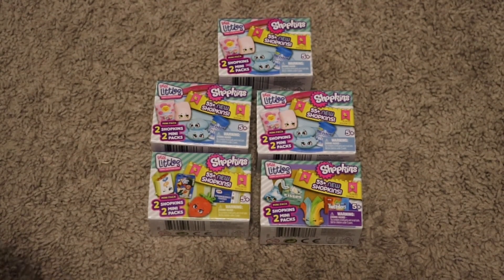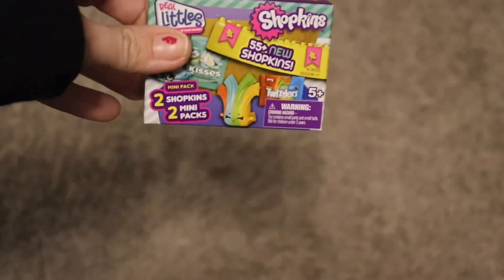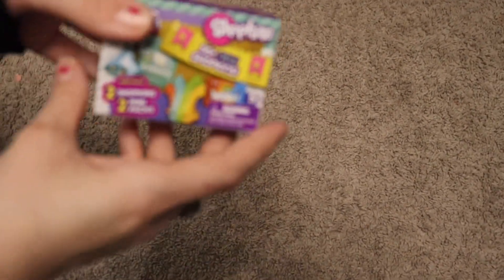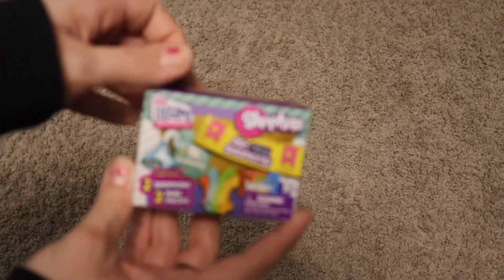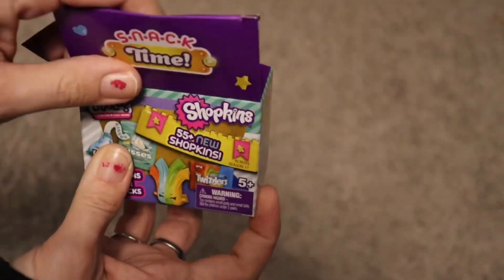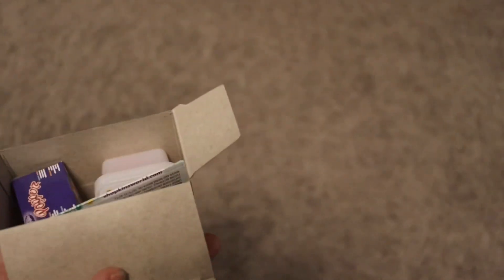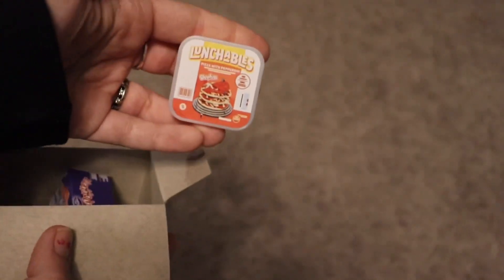Which box should I do first? I'll do this one. Let's see if I can get it to focus this time so we don't have those issues. I was so happy with my unboxing that I did earlier. These look like duplicates because I got this one again — the Lunchables pizza.